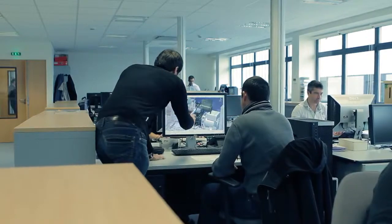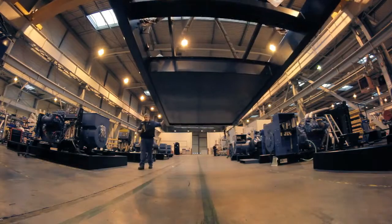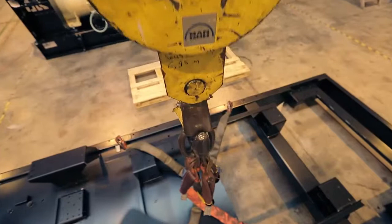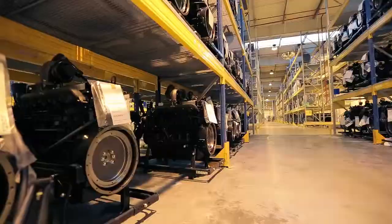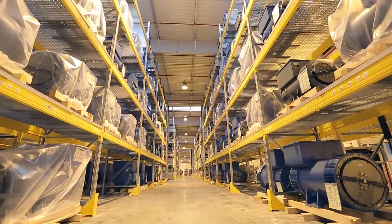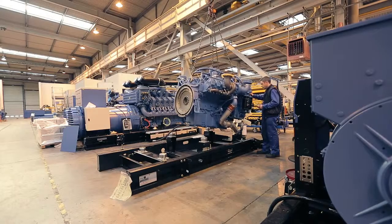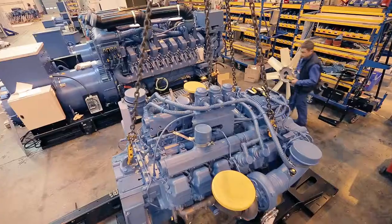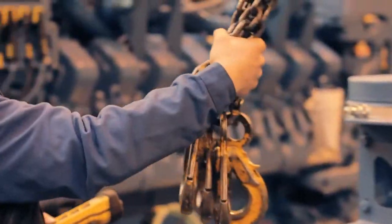After the design stage, the generating sets are ready to be assembled. First, the chassis is brought and placed in a special spot in the factory. The engine is one of the main parts — the fuel needed to run it can vary from petrol, diesel, or LPG. It is mounted together with the alternator, placed on special supports with anti-vibration properties, especially designed to reduce the level of vibrations that occur when the generating sets are running.